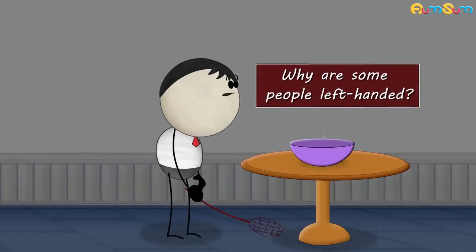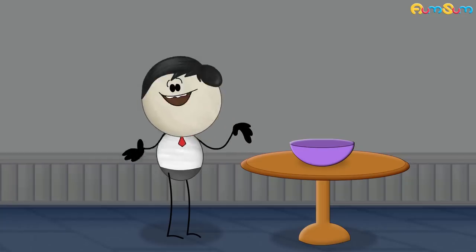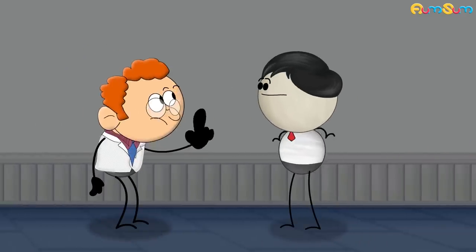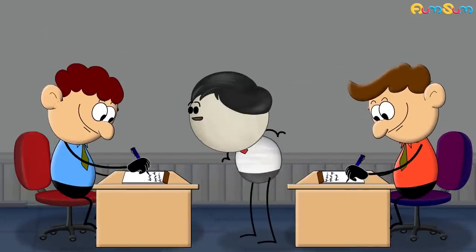Why are some people left-handed? Because their left hand is much more beautiful than their right. You are unbelievable. Actually, till now it is not fully understood why some people are left-handed while others are right-handed.